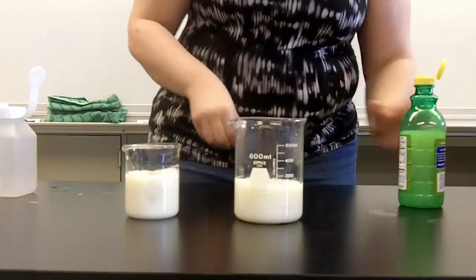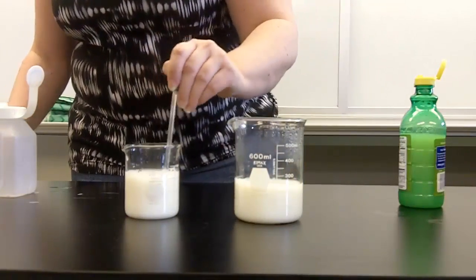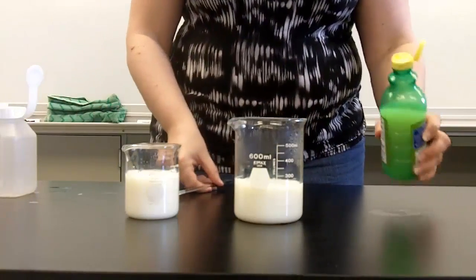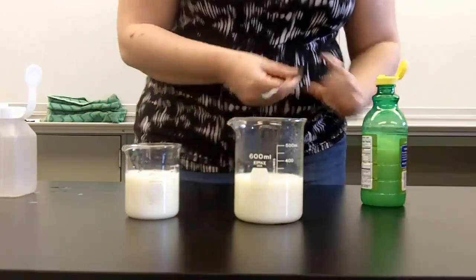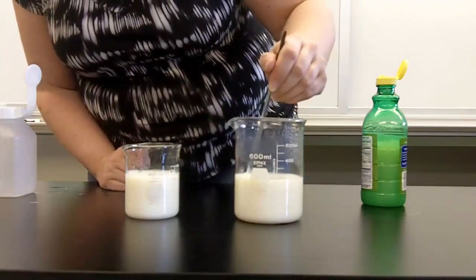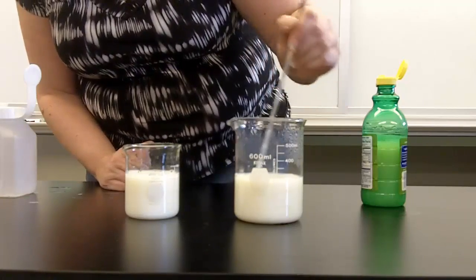You can see a little bit of separation in there, but in a few seconds it is nothing compared to how it's going to be in the hot. When I add this to the hot, you can almost immediately see how it's lumping and curdling and changing colors. You can see the separation of the yellow liquid and the protein lumps that are forming together.